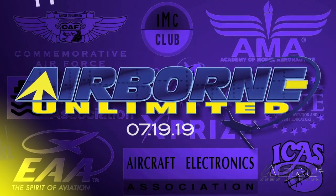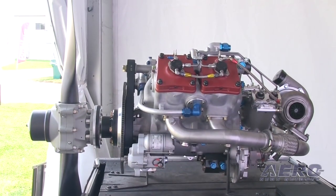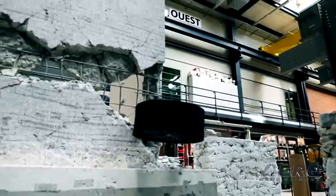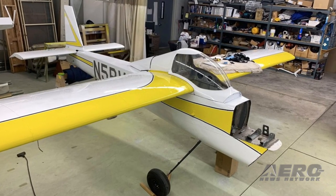Coming up on today's episode of Airborne Unlimited: Delta Hawk to unveil early bird engine buy program, Flybotics is unveiling a flying saucer drone, and the original RV-5 is coming to Oshkosh.